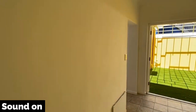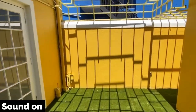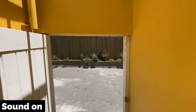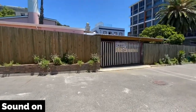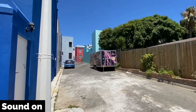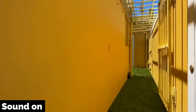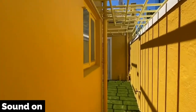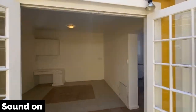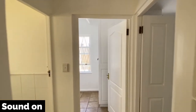This is the kitchen here, and there is access around the back to the parking, and the parking is secure. There's a gate down there and another gate up there as well, and also a gate there which brings you from the front of the house. Then there's another two rooms and a bathroom back here.